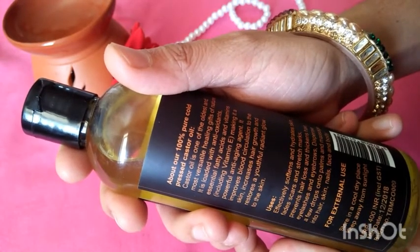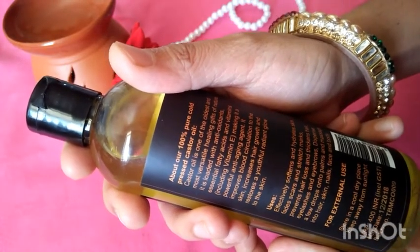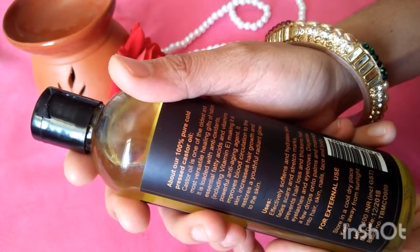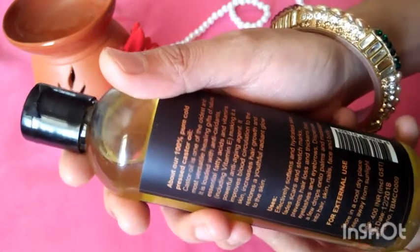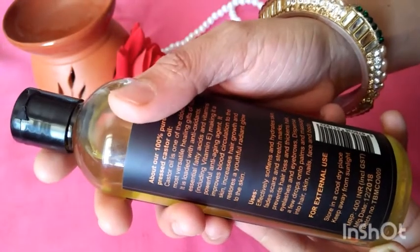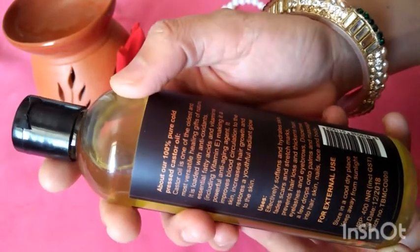As written on the label, it has many antioxidants, fatty acids, and vitamin E — all very beneficial for skin. It improves blood circulation, which is why it is very useful for hair growth. Usage instructions are also given: it softens and hydrates skin because it is very moisturizing.